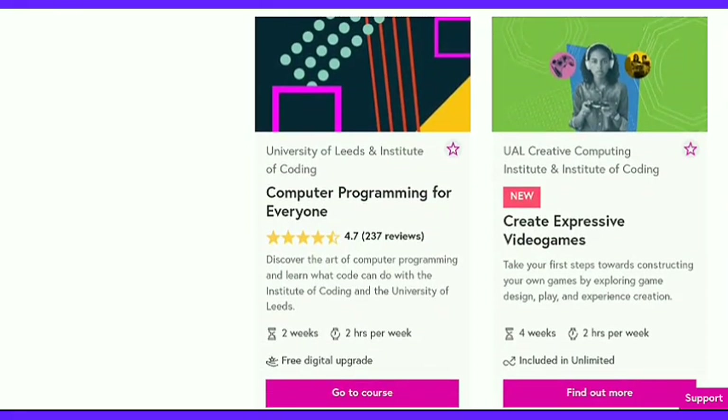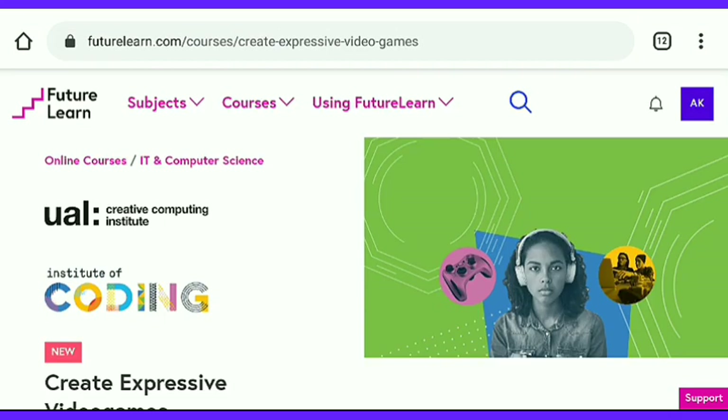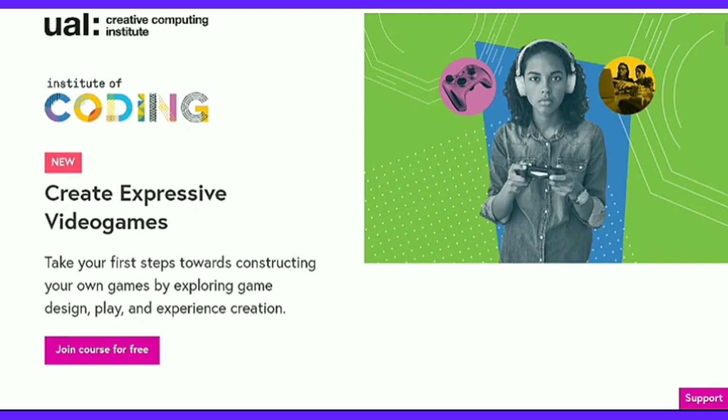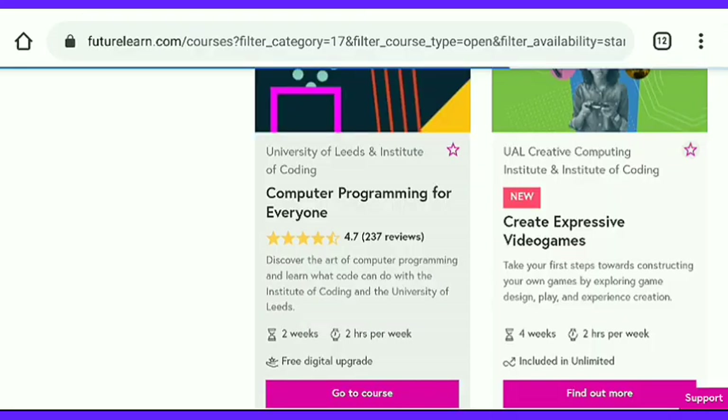Now I am going to show you something special. I am going to choose two courses so you can see the difference between them. Here is the first one: Creative Expressive Video Games, brought to you by Creative Computing Institute and Institute of Coding. But there is no free certificate here — for a certificate, you have to spend $54. Learning is free, it's a 2-hours-weekly course running for a total of 4 weeks.